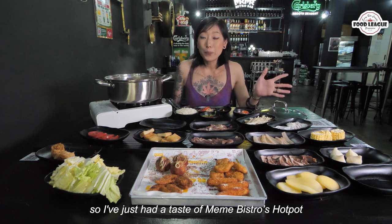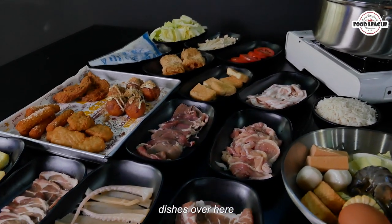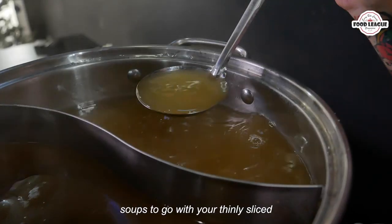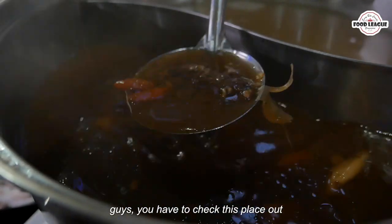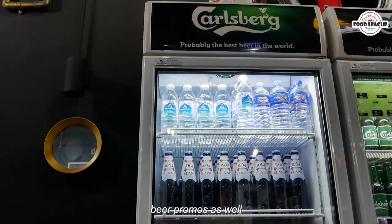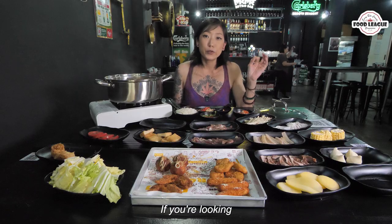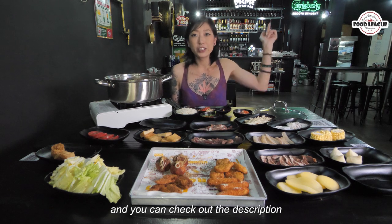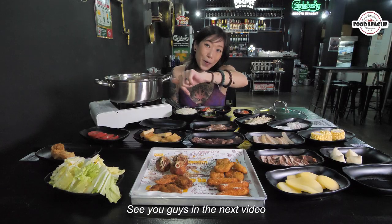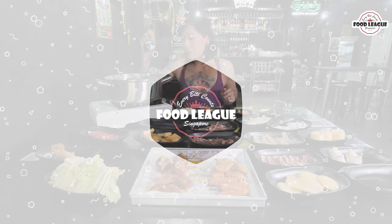So I just had a taste of Meme Distro's hot pot items and sets including their side dishes. If you're looking for playful and thick soups to go with thinly sliced fresh meat items, you have to check this place out. They also have very good beer promos during happy hour, so come down and check out this really cosy place. For more promotions, check out their social media and the description for more details. See you guys in the next video — now I'm going to enjoy this Bak Kut Teh soup!